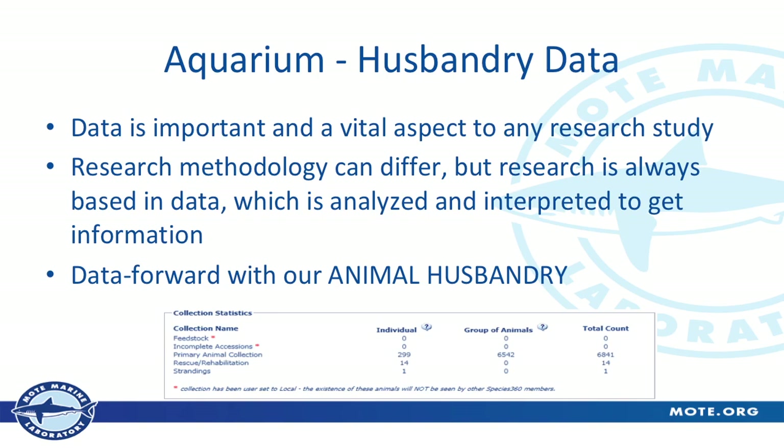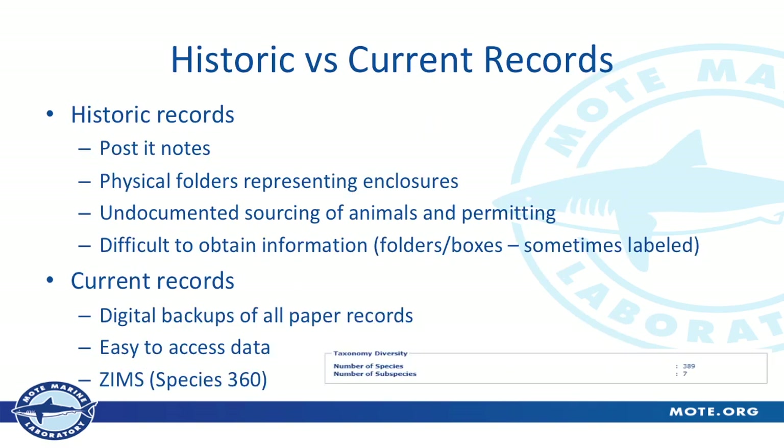Before I started working here about 10 years ago, our historic records were Post-it notes. It was physical folders representing enclosures. We would have a record that an animal got here, and we'd have a permit during the period that was supposed to cover it, but matching an animal to which permit it was collected under was very difficult. It was a real pain to obtain information. If my VP told me he wanted a census on all our animals, I'd think — oh, man, it's going to take me weeks. Finding any historical information in particular was very difficult.